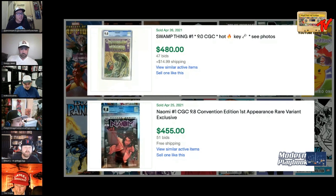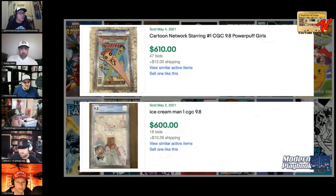On to the next set of books. I chose Powerpuff Girls number one — the 'Cartoon Network Starring' issue — at CGC 9.8, and Ice Cream Man number one at a CGC 9.8. The Cartoon Network Starring Powerpuff Girls sold for $610, and Ice Cream Man sold for $600.